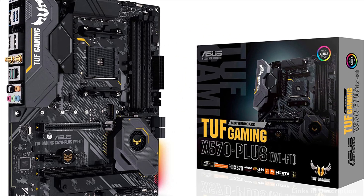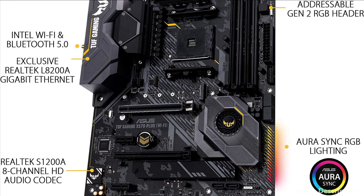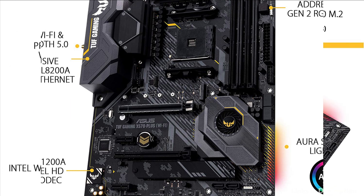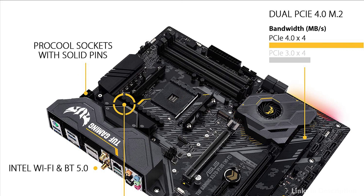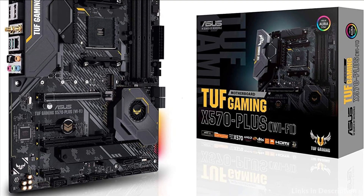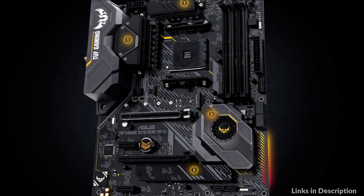delivering the power and efficiency that AMD's latest processors demand. Dual PCIe 4.0 M.2 slots support up to Type 22110 and provide NVMe SSD RAID support for an incredible performance boost. Asus Safe Slot and TUF Languard provide military-grade protection for your PCIe slot and LAN.